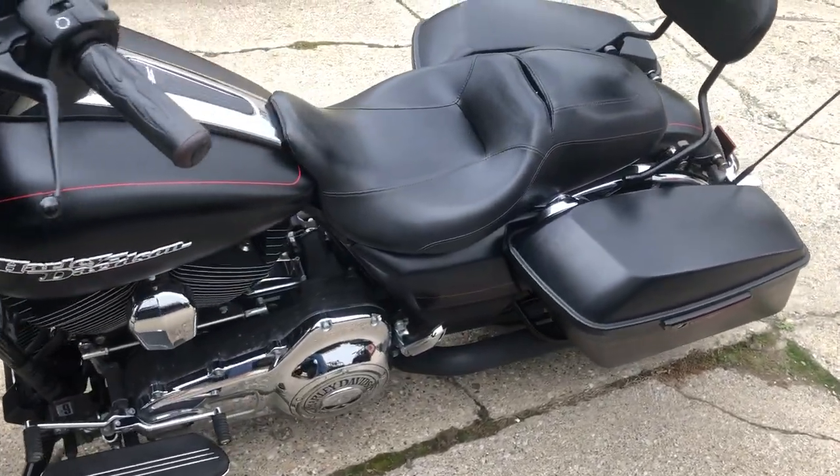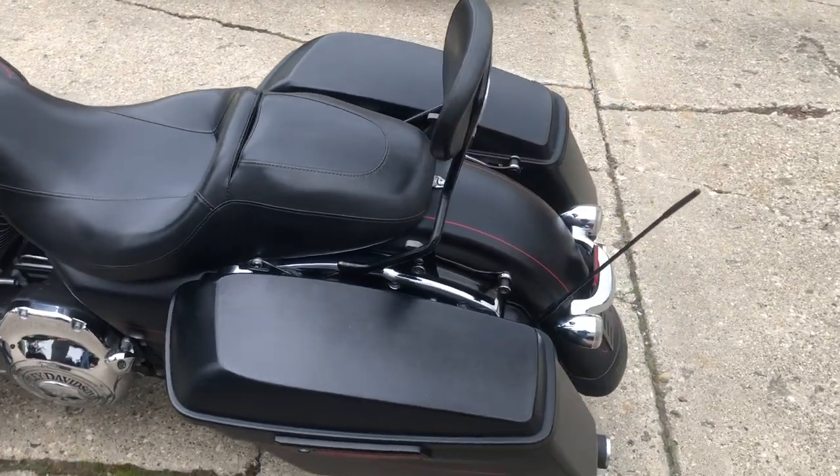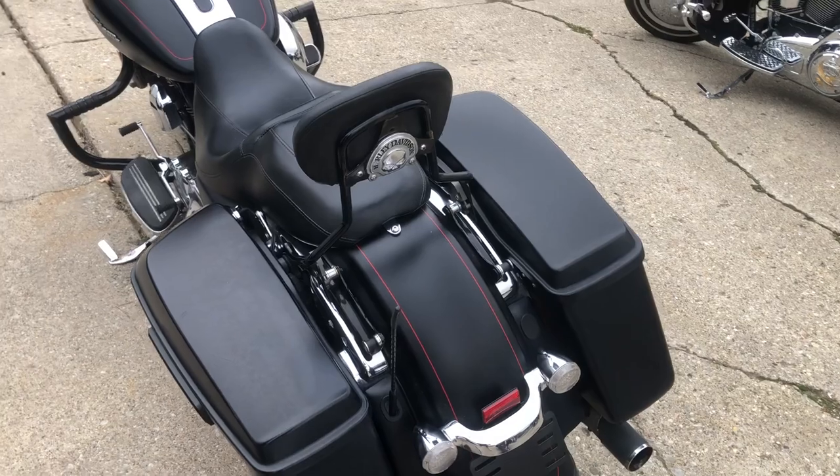All the extras: custom engine guards, highway pegs, handlebar risers, Willie G grips, Willie G gas cap, Willie G engine cap — it's got all the Willie G stuff. Cobra dual exhaust, it sounds great.